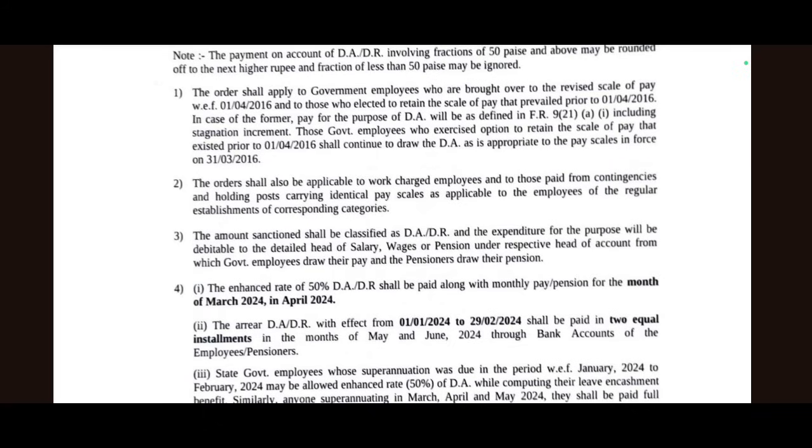So here is a question: if you have 50% DA allowance and DA relief, and your monthly pay or pension is for the month of March 2024, it will be paid in April 2024.